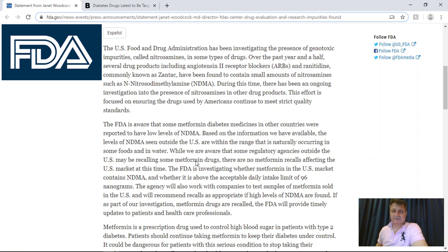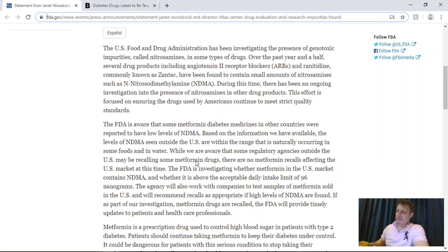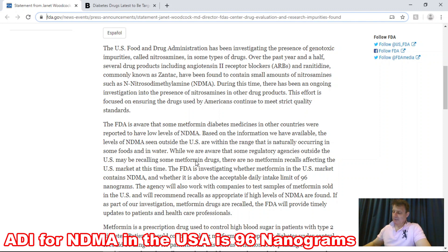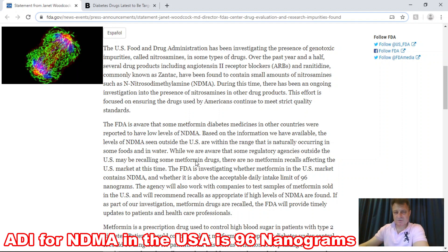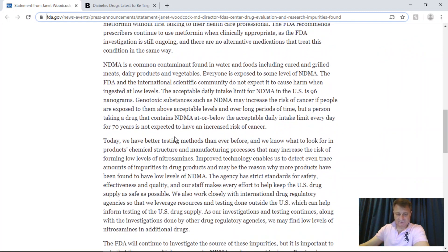As appropriate, if they do find metformin with high levels, they will start the recall process. NDMA is a common contaminant found in water and most foods, including grilled meat, dairy products, and vegetables, and everybody is exposed to some level of NDMA daily. The acceptable daily intake of NDMA, the ADI, is 96 nanograms per day. NDMA may increase the risk of cancer if people are exposed for long periods of time to more than 96 nanograms a day. However, a person who takes a drug containing NDMA at or below the recommended daily intake every day for 70 years is not expected to have an increased risk of cancer.